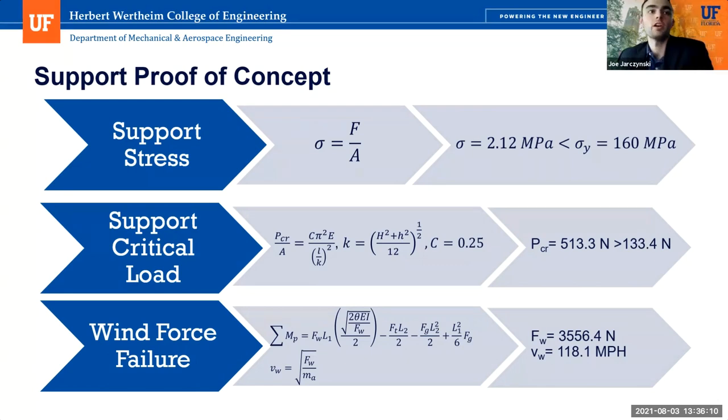The wind failure analysis was done by using the center of gravity to find the tipping angle, finding the ground pressure using depth and density, and then using a moment equation to calculate the wind force necessary to achieve that angle. It was found that the force from the wind to tip it would be 3,556 newtons, equating to a velocity of 118 miles per hour.